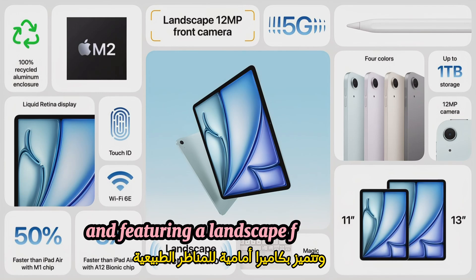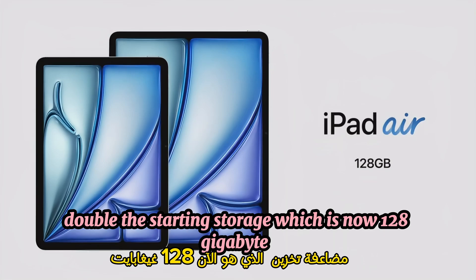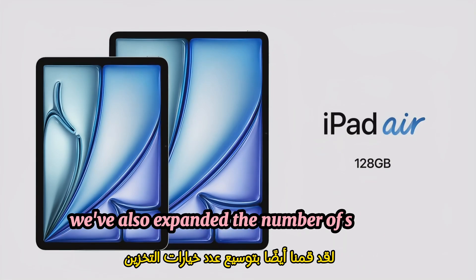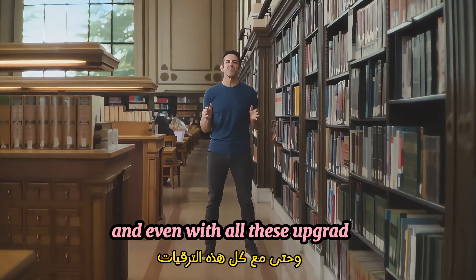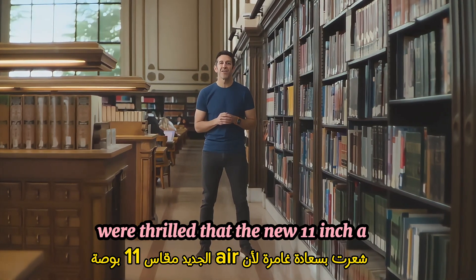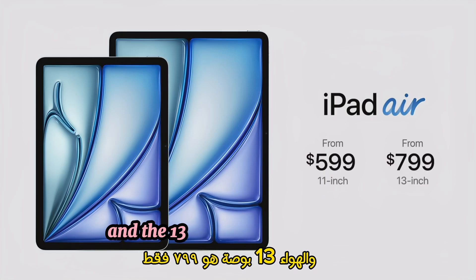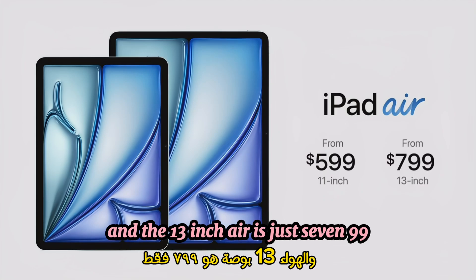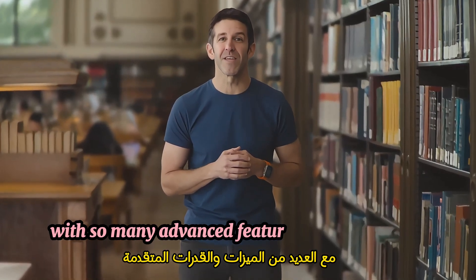Featuring a landscape front camera and faster Wi-Fi, double the starting storage, which is now 128 gigabytes. We've also expanded the number of storage options by adding 512 gigabytes and 1 terabyte. And even with all these upgrades, we're thrilled that the new 11-inch Air still starts at just $599, and the 13-inch Air is just $799.